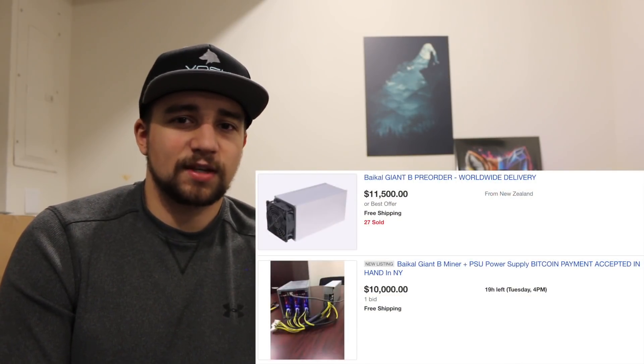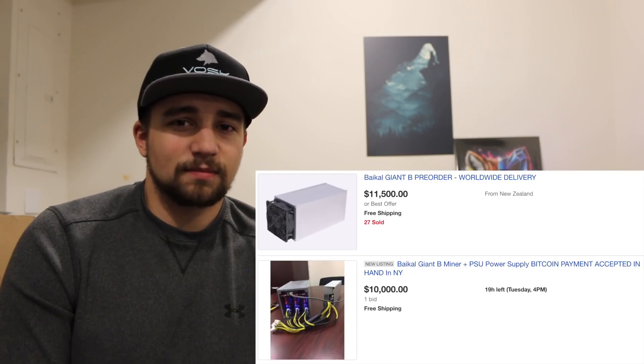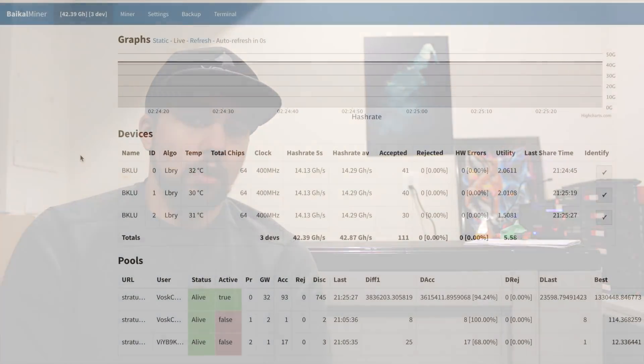$60 a day is awesome, but this miner is going for anywhere between $7,000 and $15,000 — it's a pretty expensive miner. That said, it's super energy efficient, consuming between 200 and 400 watts, which is not a lot of power. So pretty good returns and very low power consumption, but there's a hefty price tag going along with that.